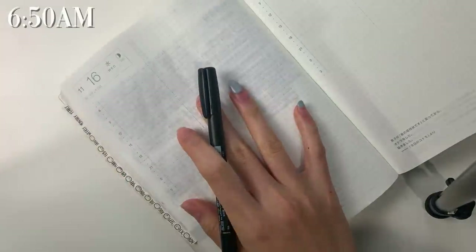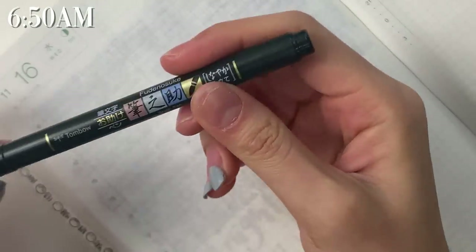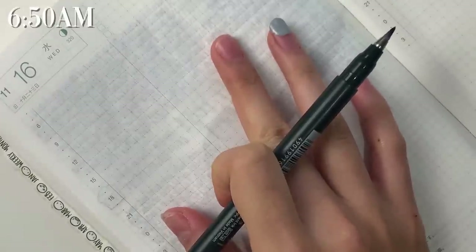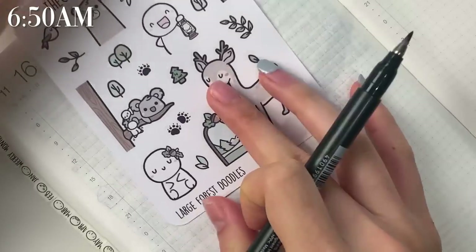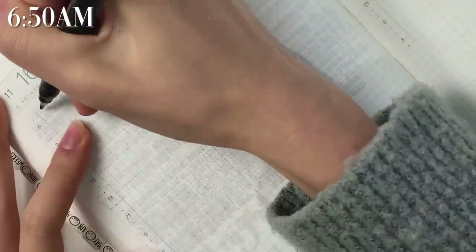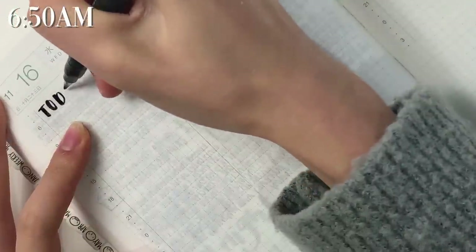I without fail always start with my to-do list and I'm using the Tombow Fudenosuke brush pen in the soft tip. I'm going to make this theme kind of based around this 'out of the woods' collection — I think it'll be really cute. Okay so let's start by writing today as I do basically every single day.